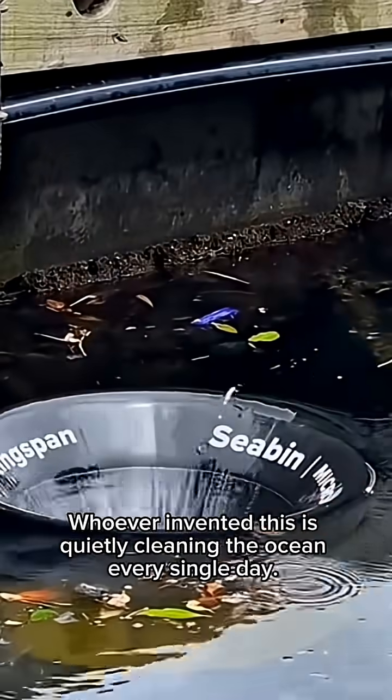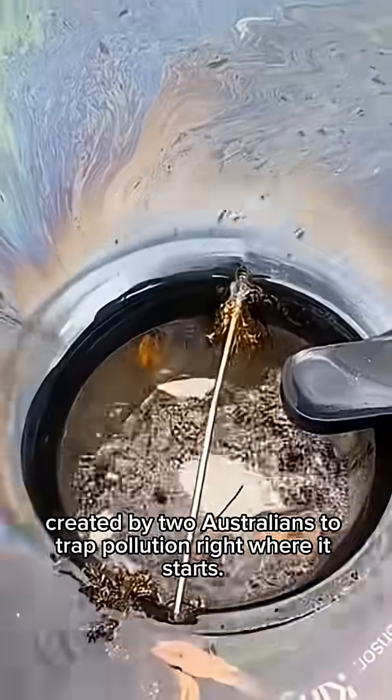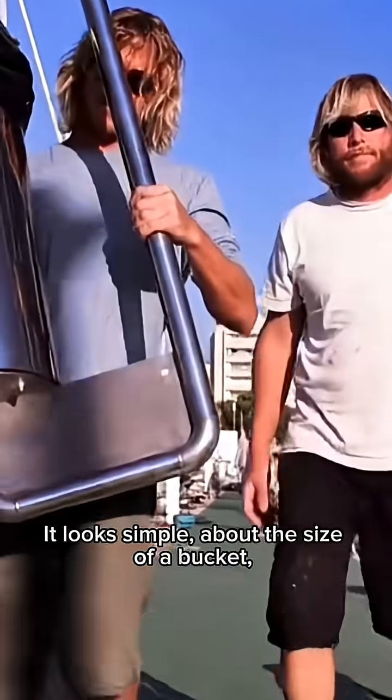Whoever invented this is quietly cleaning the ocean every single day. This device is called the C-Bin, created by two Australians to trap pollution right where it starts. It looks simple, about the size of a bucket.